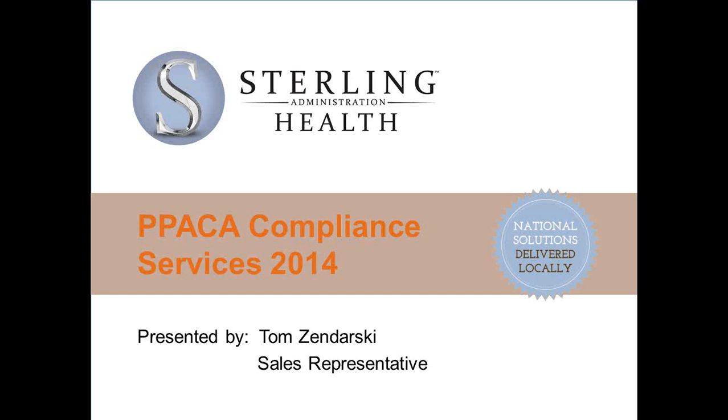I do have a question about the fees. Do the fees reflect only the Wrap document preparation, or are they all-inclusive, meaning the 5500, the SAR, and the SMMs? The fees are all-inclusive. Of course, if you're under 100 employees, then there is no 5500 requirement, but they are inclusive if you purchase that from us. In the first year there's the setup and then the annual fee together, and on renewal years there's just the annual fee.